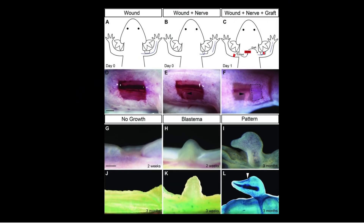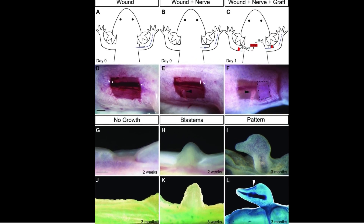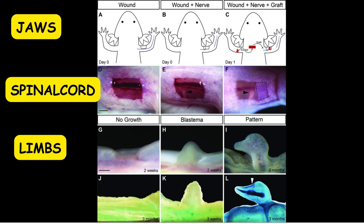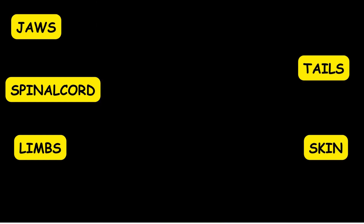Now let's delve into the extraordinary regenerative powers of axolotls. While many amphibians can regenerate, axolotls take it to the next level. They can regrow limbs, spinal cords, jaws, tails, and even their skin without scarring, leaving scientists in awe.